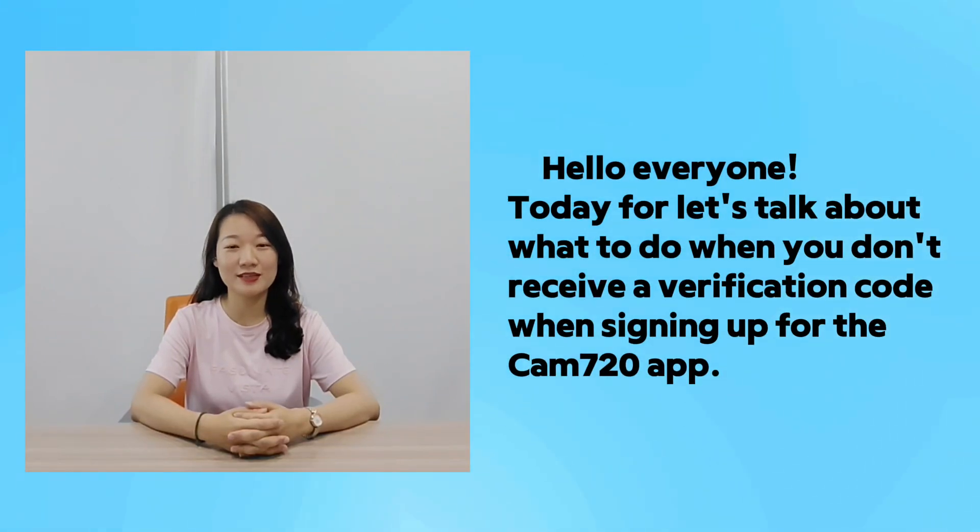Hello everyone, today let's talk about what to do when you don't receive a verification code when signing up for the CAM720 app.